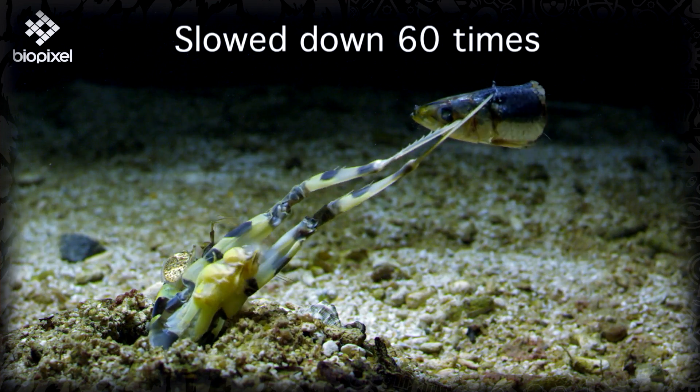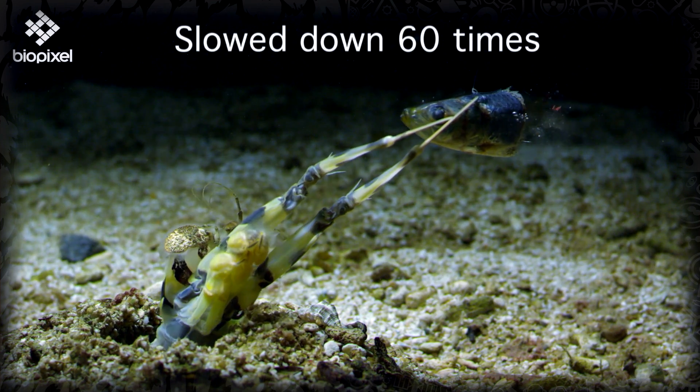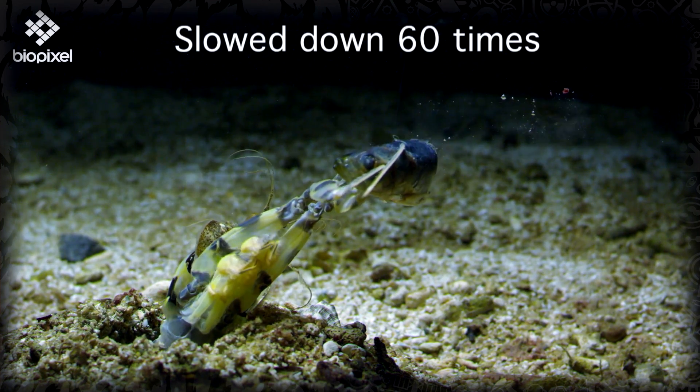Spearers, on the other hand, have — shocker — barbed spears on the end of their arms, which they use to spear softer things, like fish. This already sounds really cool, but like we'll see, everything with the mantis shrimp just keeps on getting cooler.